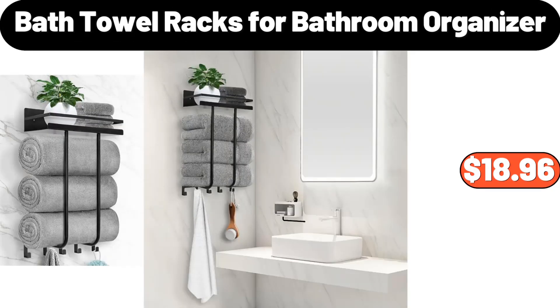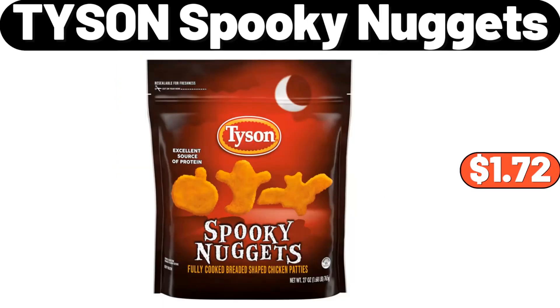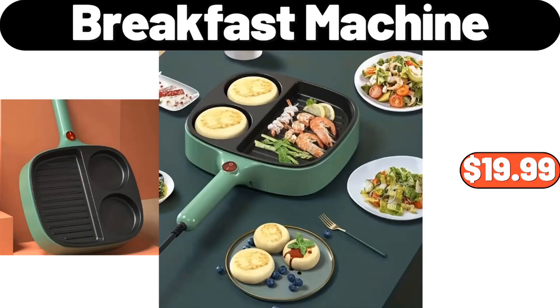Bath Towel Racks for Bathroom Organizer, $18.96. Egg Rack, $3.99. Tyson Spooky Nuggets, $1.72. Breakfast Machine, $19.99.